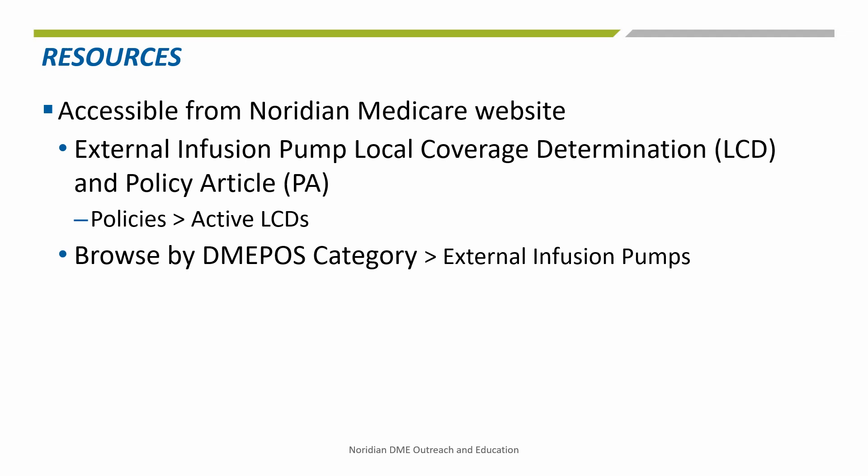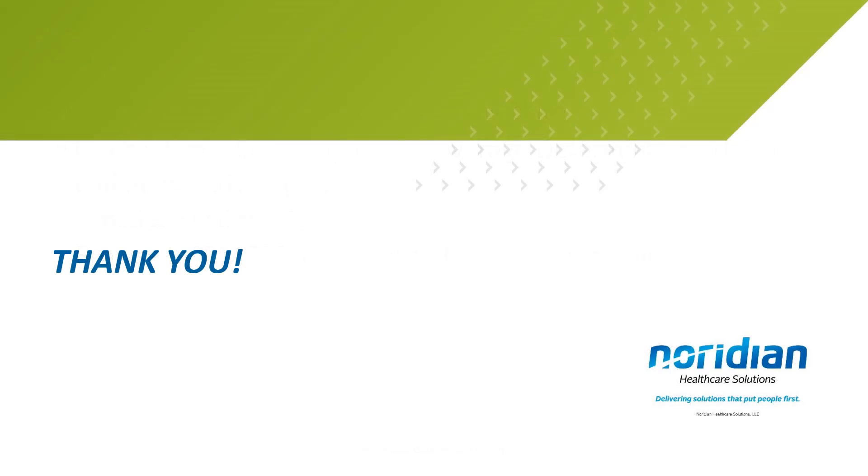The LCDs and policy articles can be accessed through the Noridian Medicare website by following the paths listed here. Thank you for taking the time to listen to our tutorial. Continue your learning experience by referring to additional recordings available on the Noridian website or YouTube channel.